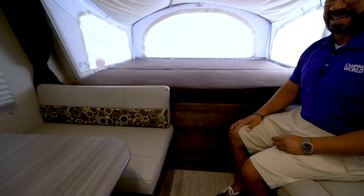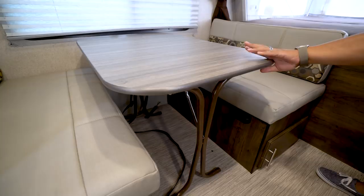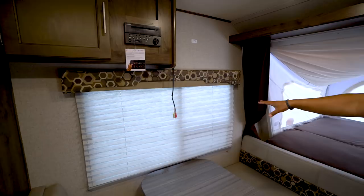Over to the side here is the dinette, giving you an excellent place to sit, have a meal, or play games. I enjoy its proximity to the sofa for easy conversation when you have friends and family in here. The table is also removable — you can take it outside for open space, or fold the legs up, drop it on the rests, put cushions on top, and create another sleeping space. Underneath you have easy-access storage on both sides, and there's a big window right up above.